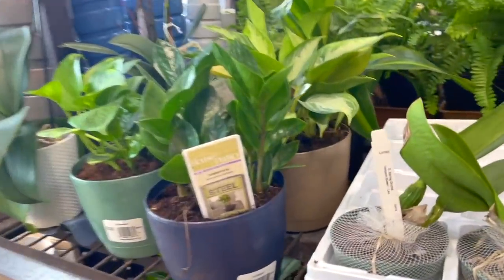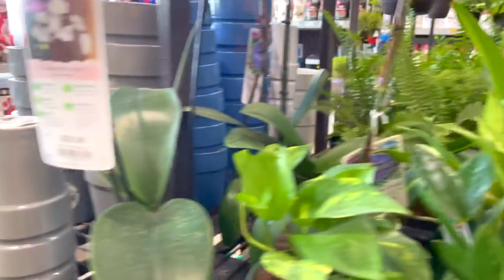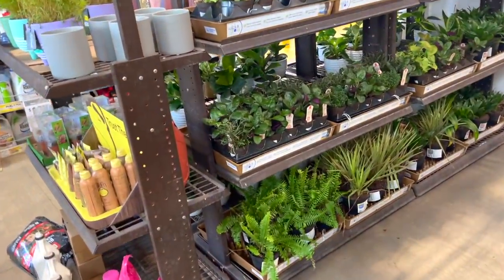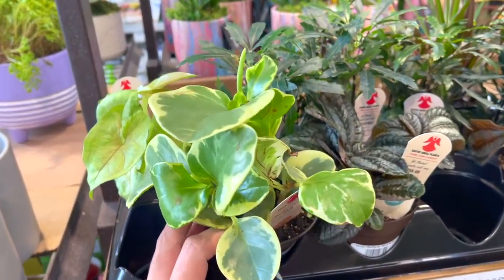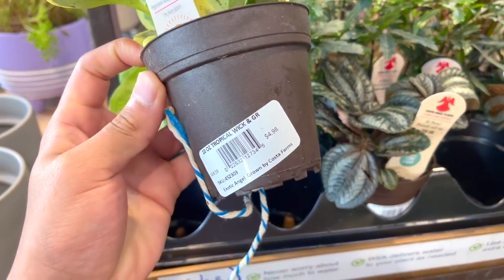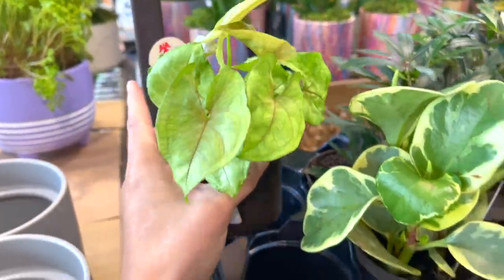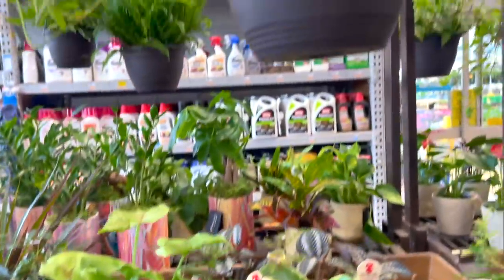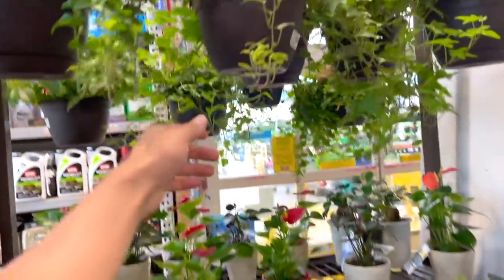Hey guys, we're at the new location — this looks really sad. I was just looking around and this one doesn't have as many plants. They do have a lot of cute succulents and cactuses outside, which we're going to look at in a bit. But right now I'm going to show you what they have over here. $4.98 — oh my god, even though it's still a good price. A lot of ivies; I feel like we all have ivies in our big bulk stores right now.